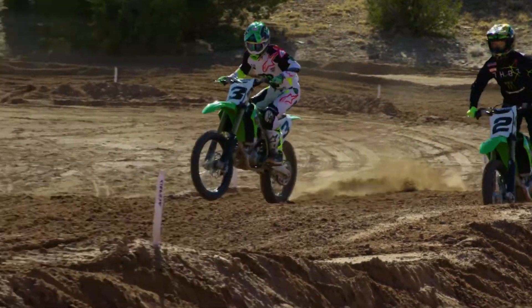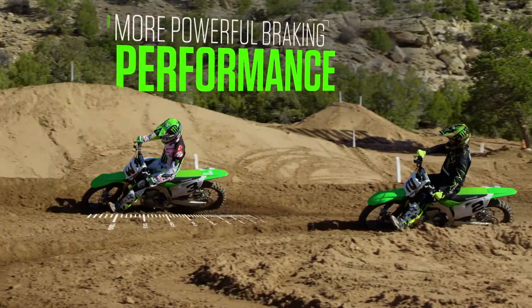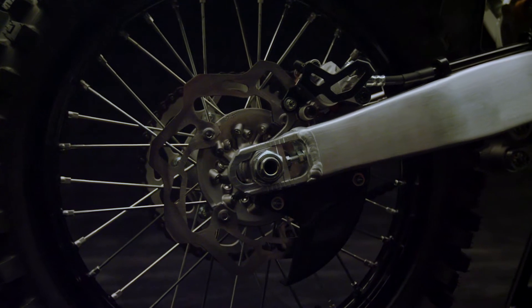But it's not always about power. Sometimes you've got to drive it in deeper and brake a little later to make your move. The brakes on the KX450 have been updated with a larger rear disc and improved brake pad material.